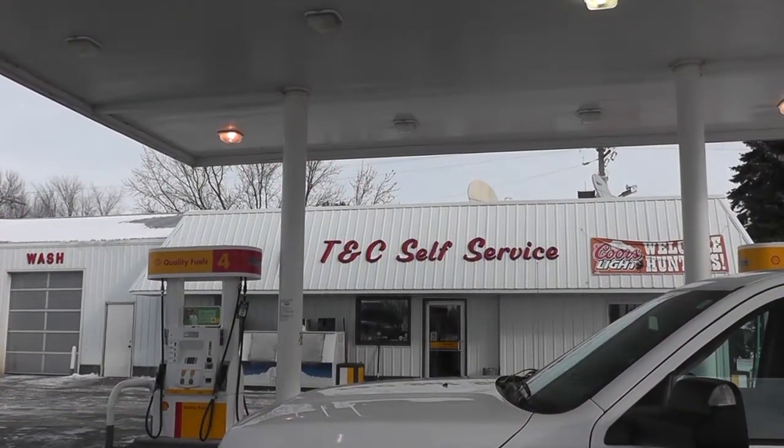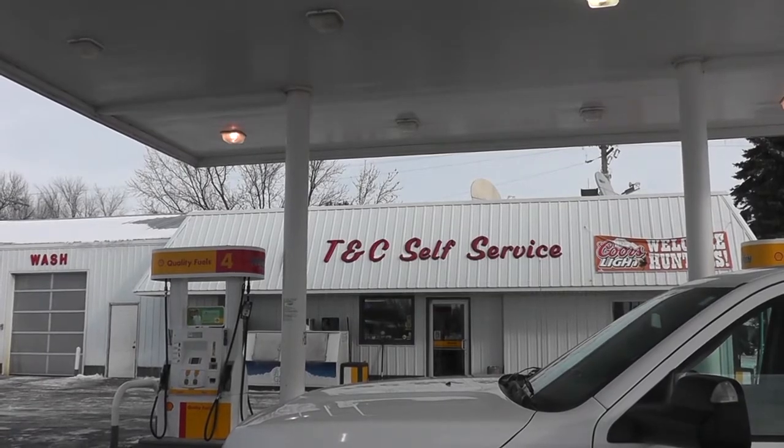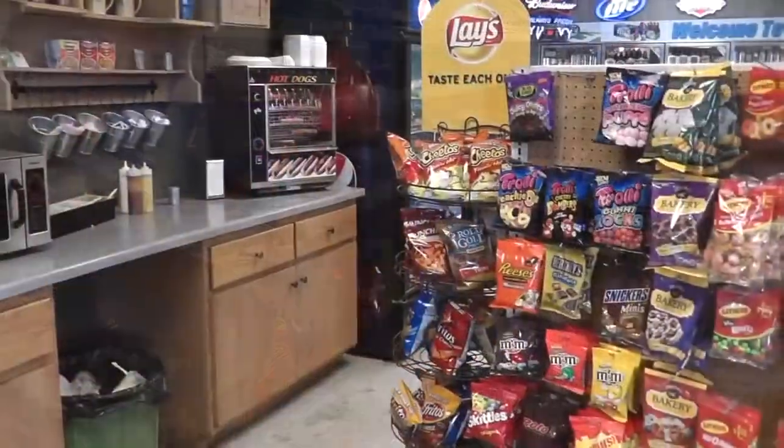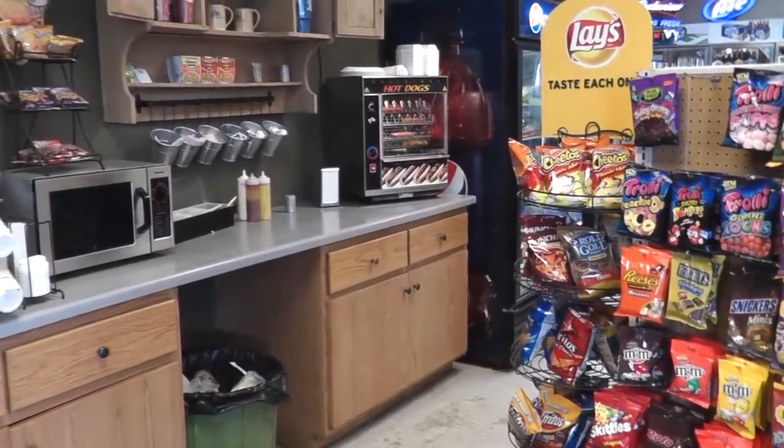There's a reason why they call it a convenience store, because it is so convenient for you to stop and get gas, sandwiches and snacks, your favorite beverages, or meet with your friends for coffee and lunch.